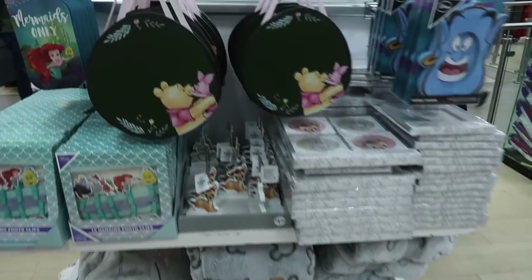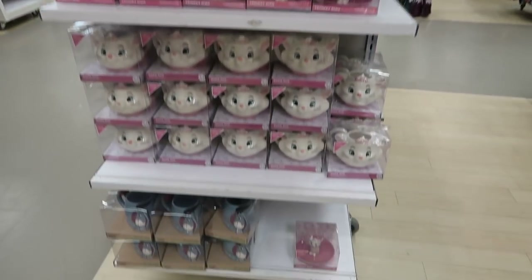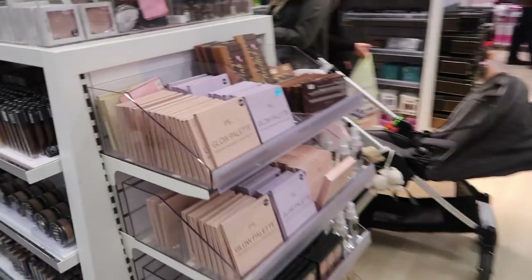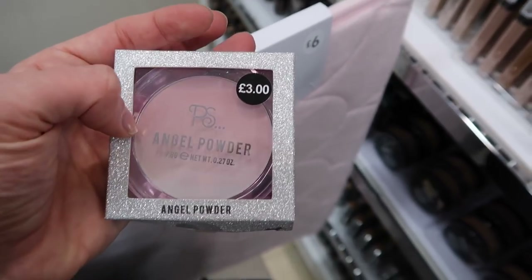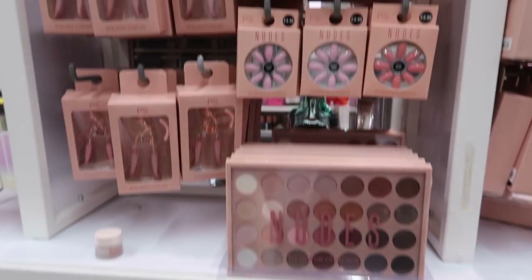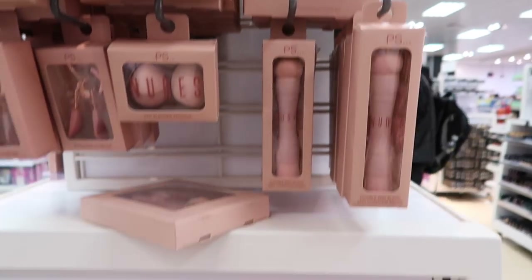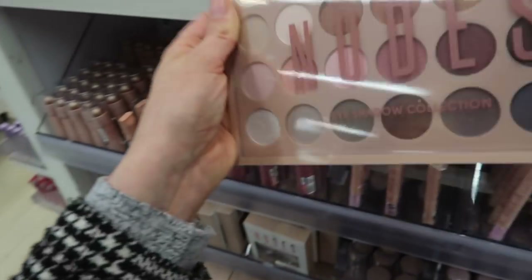Lots of Disney stuff going on around here, some of it's in the reduced section — how cute! Some Harry Potter stuff in the sale too, and more Harry Potter stuff here. Then makeup — I've tried their palettes before, they're quite good. I think this is like the Kim Kardashian inspired range, it's quite nice. It looks exactly the same — I might have to get that one just to try it out. Loads of lip stuff. There's a pretty big eyeshadow palette there — only eight pounds — nice colors as well.